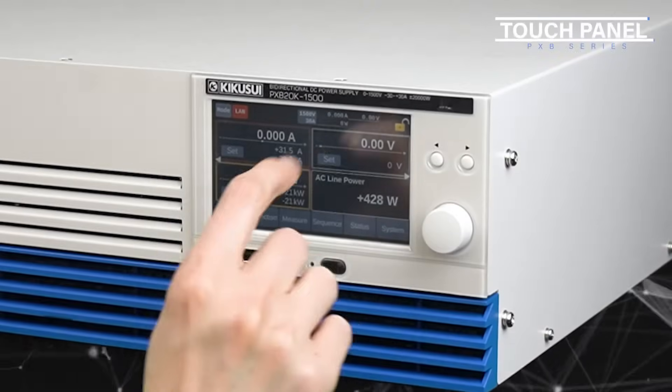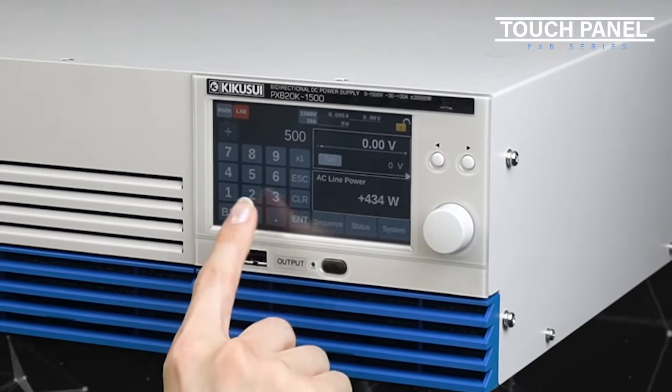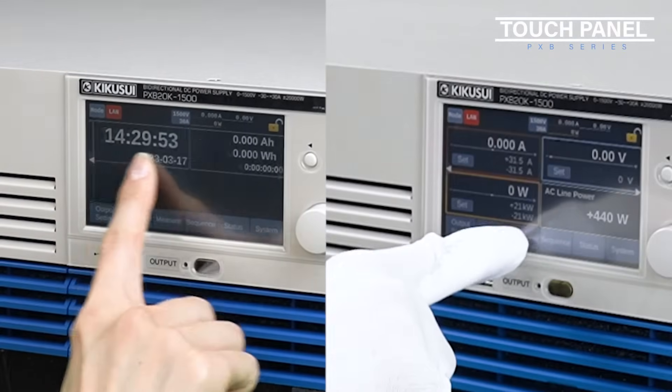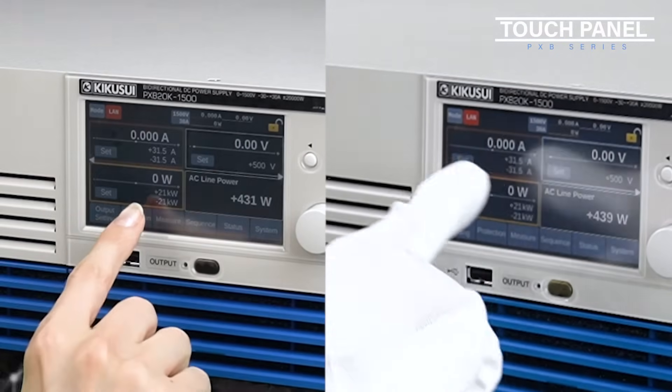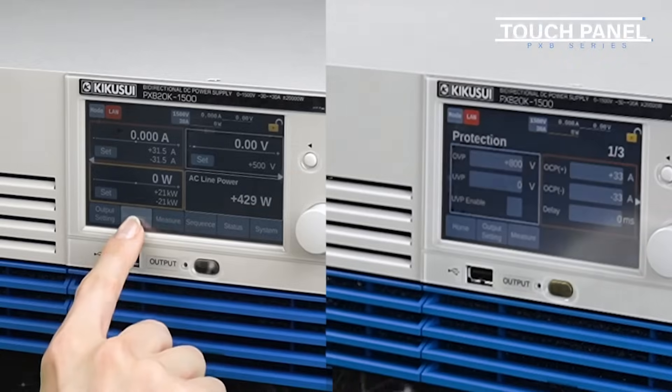The PXB series is the first power supply manufactured by our company to be equipped with a touch panel display. Since the touch panel is not a capacitive touch panel used in many smartphones, but a pressure-sensitive touch panel, it can be operated even with gloves on.